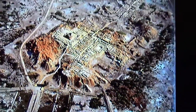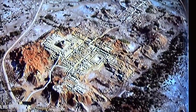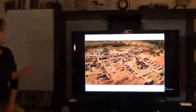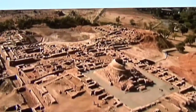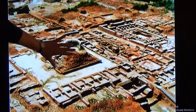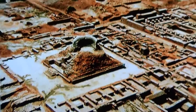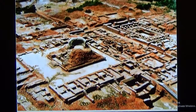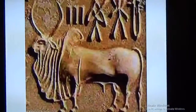Here we are looking at what is called the acropolis, or the highest point, of the city of Mohenjo-daro. It's a very large city and only 10% of it has so far been excavated. This structure is a later stupa from the Buddhist period, so we should not consider it one of the structures of the Indus Valley sites — it belongs to about 500 BCE, much later.